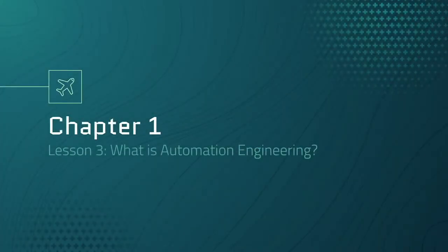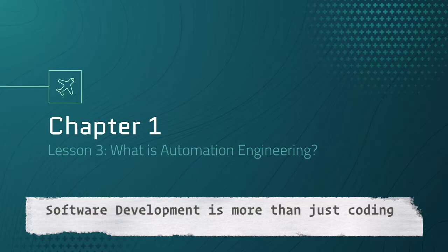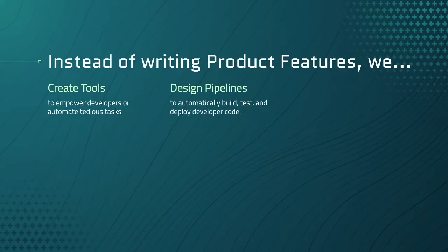Automation engineering has many forms, but the role is very different from product developers. Product or feature developers are probably what you're familiar with — someone who builds a website or writes an app. What's misleading is that there is way more to software development than just writing code. We obviously use programming as automation engineers, but we build very different programs. Instead of writing product features, we create tools to empower developers or automate tedious tasks, and we design pipelines to automatically build, test, and deploy developer code.